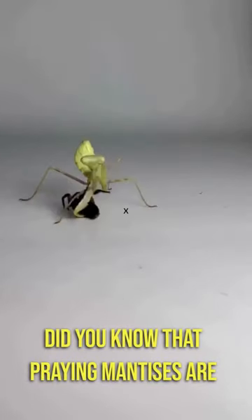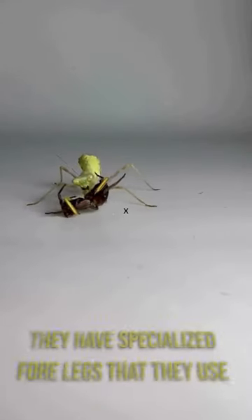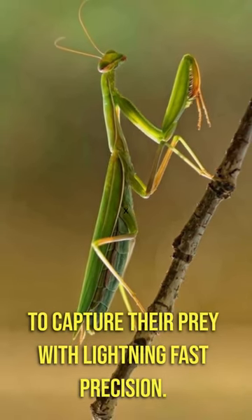Did you know that praying mantises are known for their exceptional hunting skills? They have specialized forelegs that they use to capture their prey with lightning-fast precision.